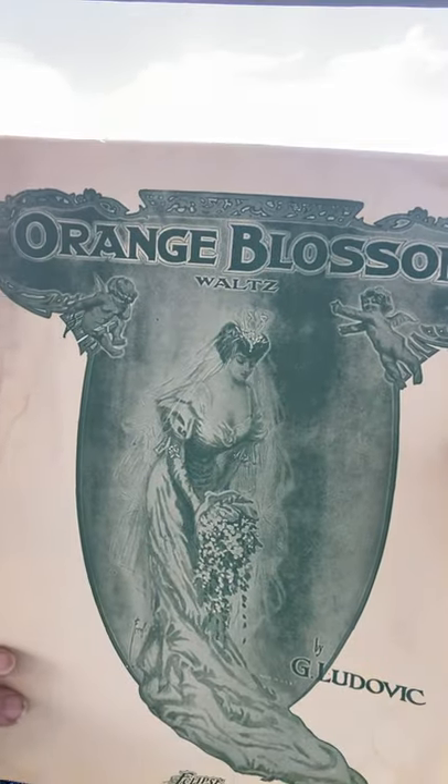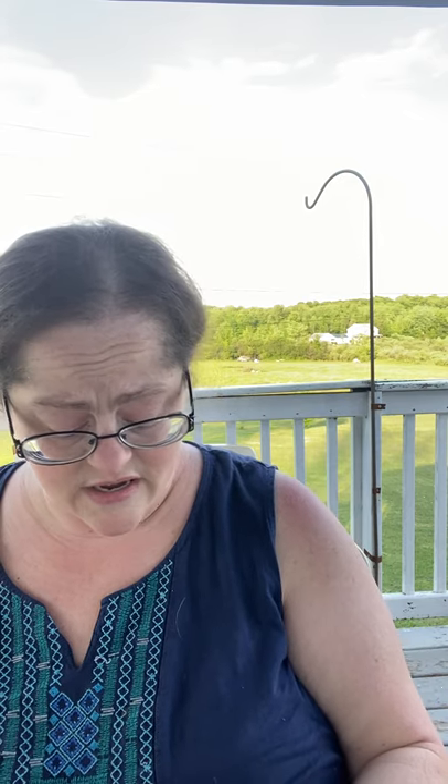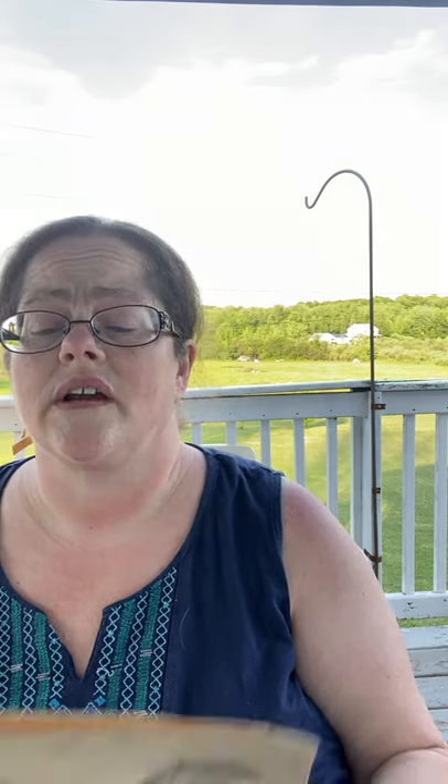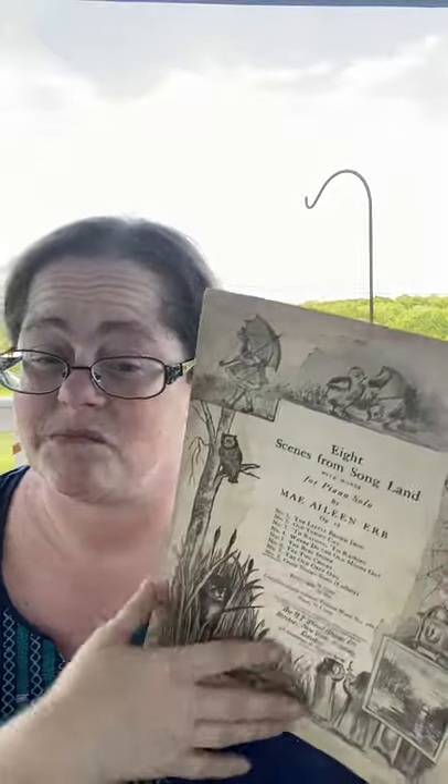This one says 'Orange Blossoms' and the picture on the front is gorgeous — a little wedding dress. There's also 'Eight Scenes from Song Land' which has a 'Good Night Song' lullaby, and I just thought the pictures around the outside were beautiful. This one has some water damage, so I was thinking of keeping it for junk journaling.